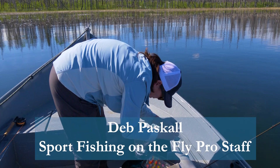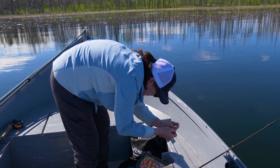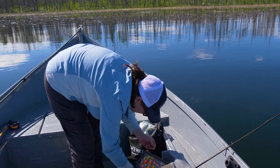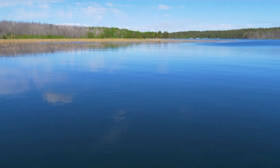So Deb, what are you starting with? I'm starting with a damsel pattern I tied to match a throat sample of yours from the other day — kind of a pale olive. I burned my own mono eyes on it. And you're using a type 3 to start? I'm using a type 3. I'm probably going to hang. It's early morning — dead flat conditions. We're hoping for a little frisky riffle and then we can start banging them.